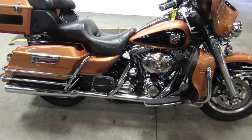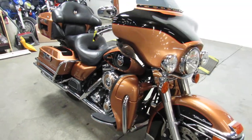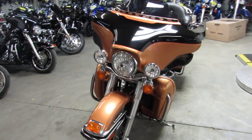Hey guys, what's going on? It's Approval Power Sports doing some videos on the used Harley Davidsons we just got in. We got over 600 used motorcycles, guaranteed financing, out-of-state financing, and nationwide shipping.